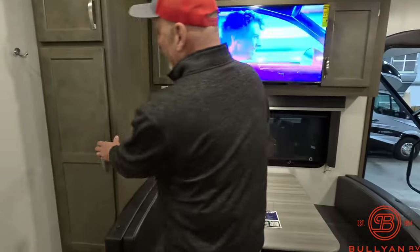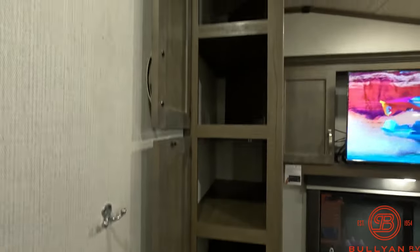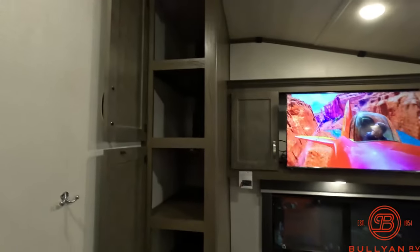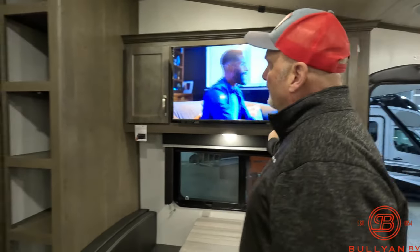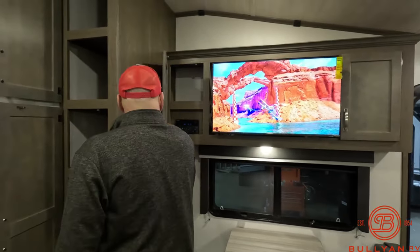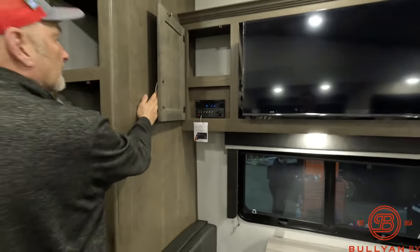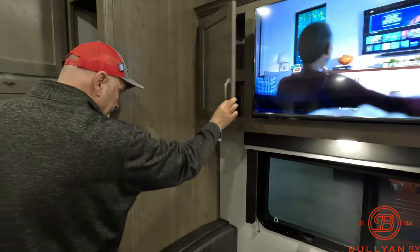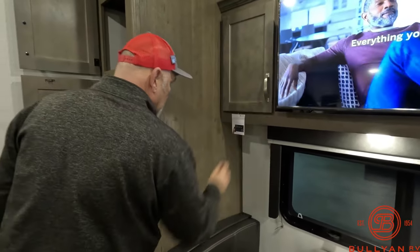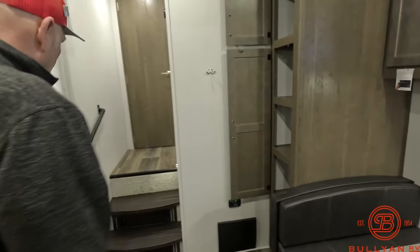Here's the big pantry — huge storage on this rig. You're giving up nothing; you're gaining a wonderful camper. It has AM/FM/DVD/CD player and quick-touch wireless streaming.